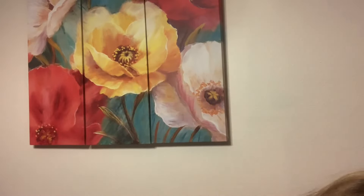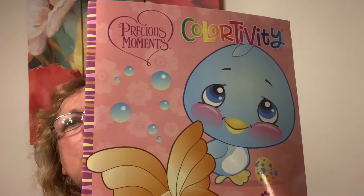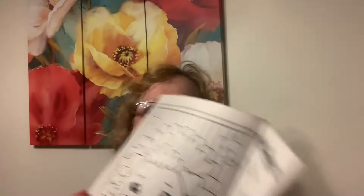I went to Dollar Tree of course — I always go to Dollar Tree no matter what the weather. I found this for the fall for one of my students — it's a Precious Moments Color-tivity but it has spot-the-difference activities with it. Some are just coloring, so I thought she would enjoy that.